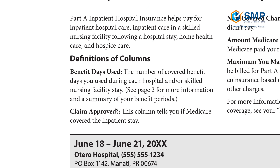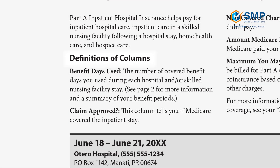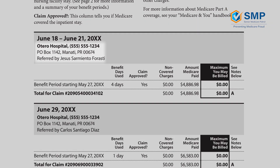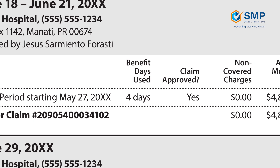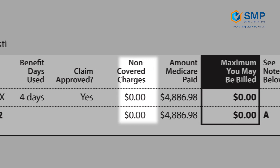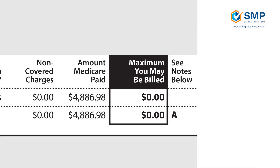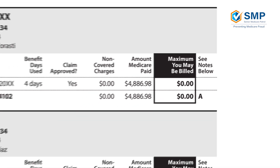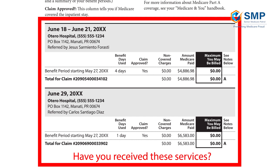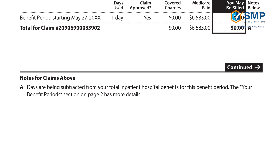At the topmost portion of page 3, you'll see definitions of columns, which explains many of the terms used on this page. Here, the beneficiary received care from Otero Hospital. The columns show how many benefit days were used, whether the claim was approved, any non-covered charges, the amount Medicare paid, and the maximum amount you may be billed. This area is highlighted to make it easy to see what you could be responsible for paying out of pocket. It is important to make sure you have received all the services listed here. The last column lists any notes for the services you've received, which you can view in the Notes section at the bottom of the page.